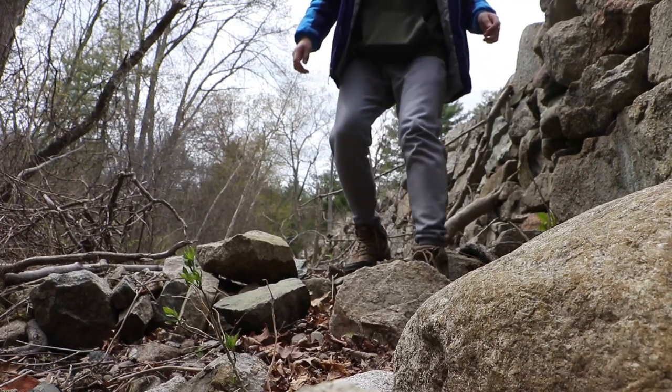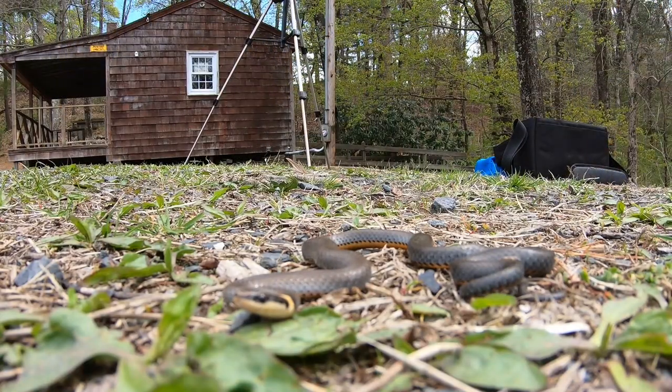What is up everyone? Welcome back to another video. Today is another day where we're going to spend looking for snakes. I'm going to go down to the rocks and start searching for any animals, and hopefully we can find some snakes.